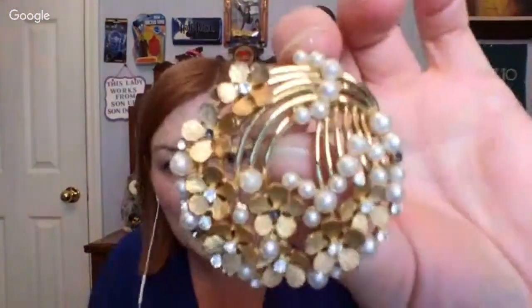It's got a maker's mark, and this is a Trifari. Very cool — we were just talking about Trifari in the group. Very, very cool.